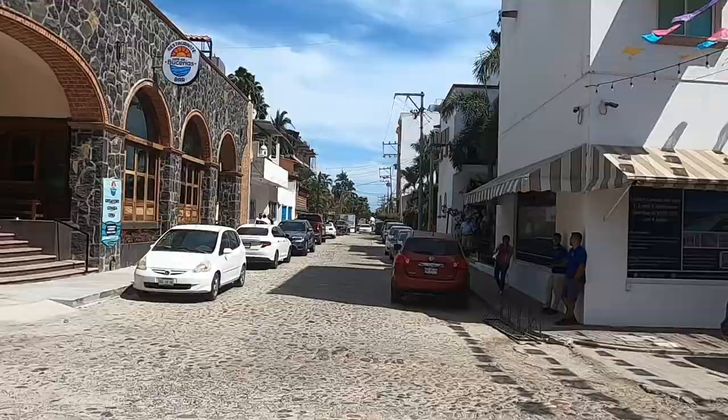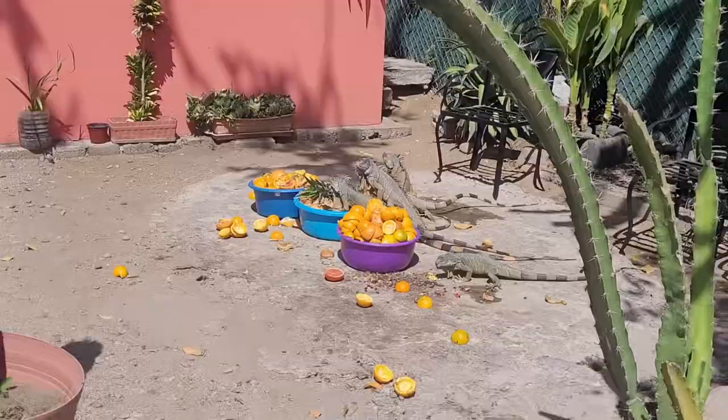Up this road here is the Luna Luna restaurant, and here you're going to find a ton of huge iguanas. Make sure you check this place out.